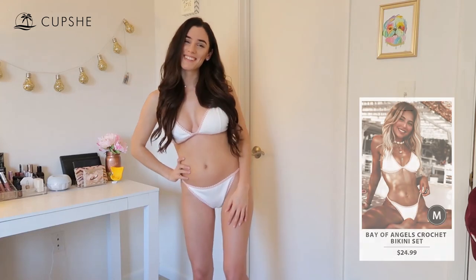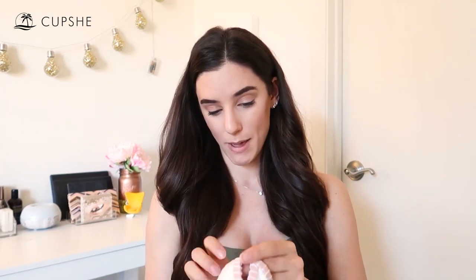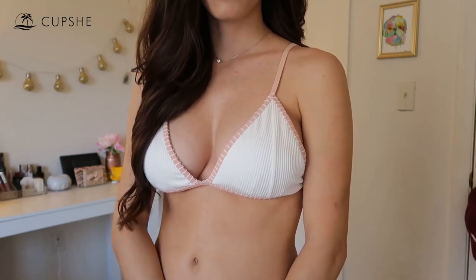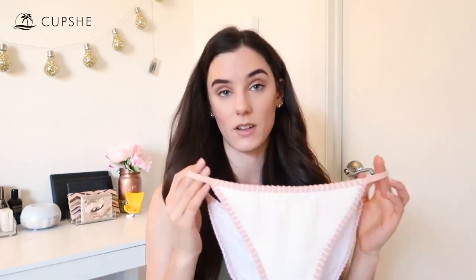Last but not least, we have the Bay of Angels Crochet Bikini Set. If you watched my last Cupshe haul video, I got one similar to this in black with white contrast stitching. This one is white with a pink edge and white stitching — still really super cute. Same crochet idea. I absolutely love pink — it's my favorite color — so I love the baby pink edging. It's padded, has adjustable straps, and clasp closure. It also has a ribbing detail on the white part and a white stitching detail. The bottom is definitely full coverage. All of these bathing suits are super high quality.